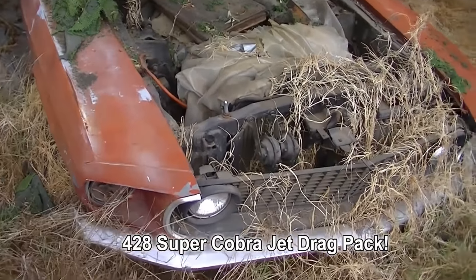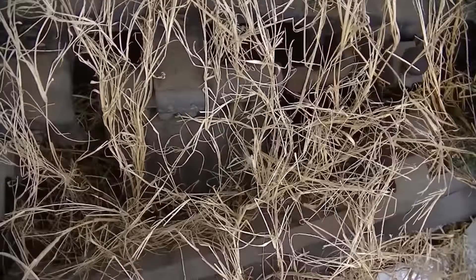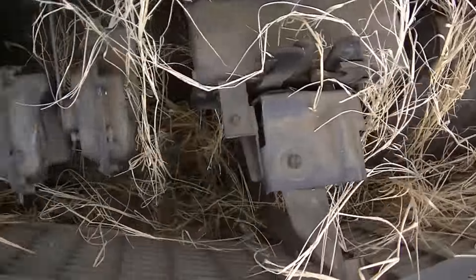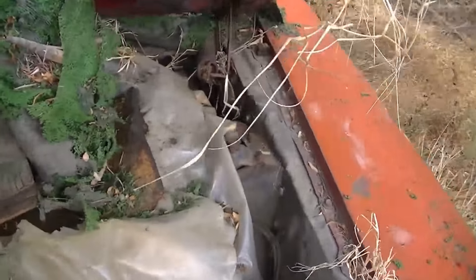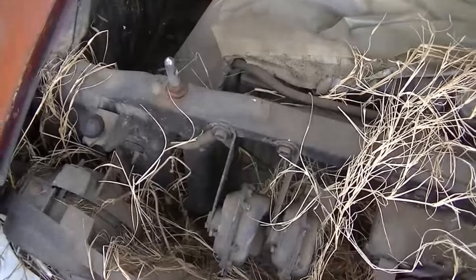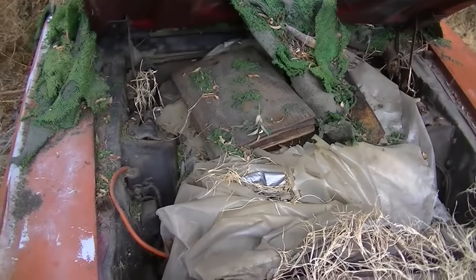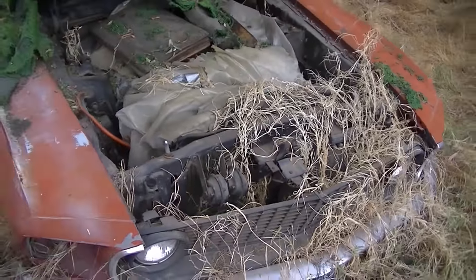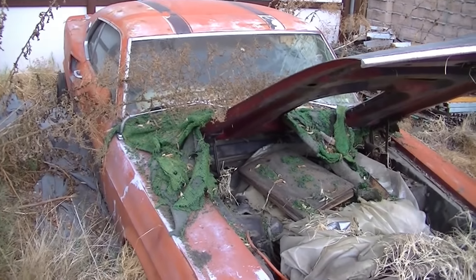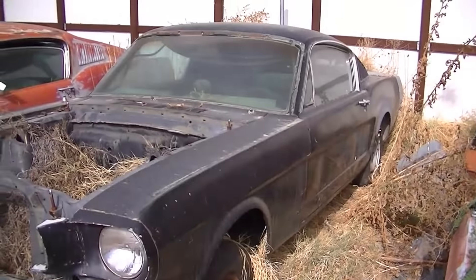I opened the hood on the 69 and this is actually a drag pack car. You can see the oil cooler here and the horns. It's a Ram Air drag pack car, disc brake car, and it's a 4-speed. This is a high-dollar car with a 4.30 gear — 428 Super Cobra Jet 69 Mach 1.